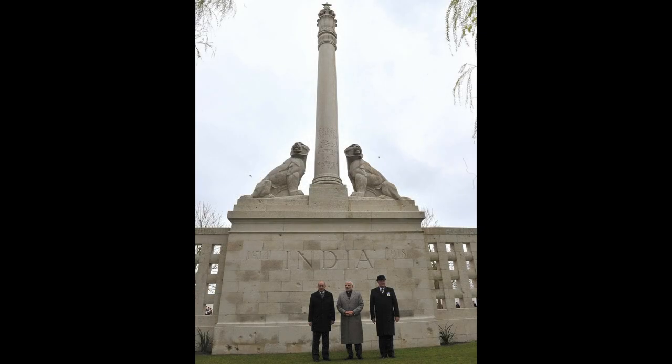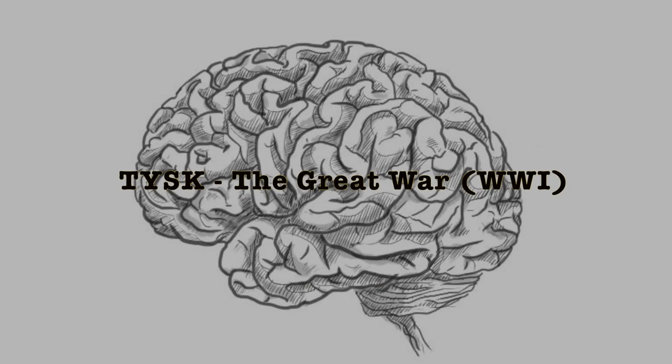It should also be noted that located here is the Neuve-Chapelle Indian Memorial, commemorating more than 4,700 Indian soldiers and laborers who died on the Western Front during World War I — this is for people with no known grave. Join us again next time on Things You Should Know: The Great War.